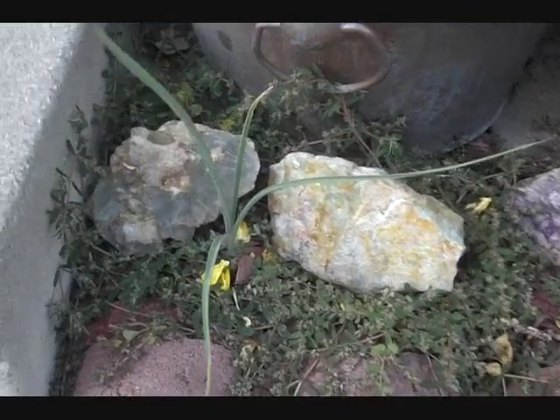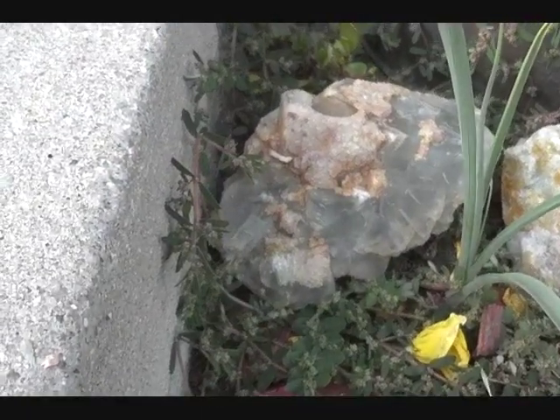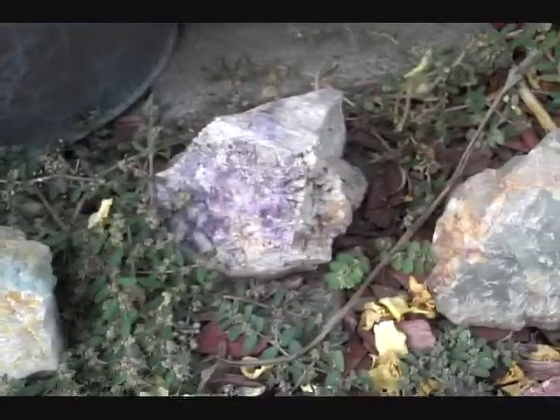Here's some more fluorite — that's a very big, nice piece of fluorite, very colorful fluorospar. And there's another nice chunk of fluorite.